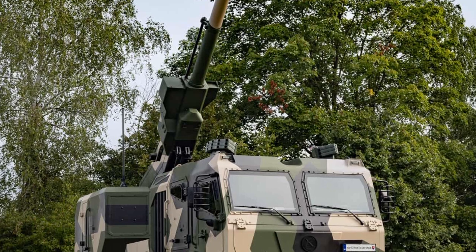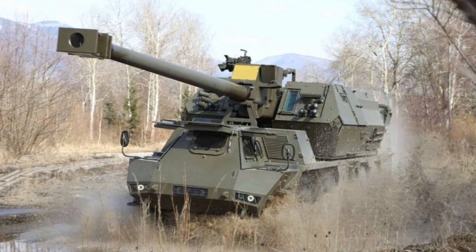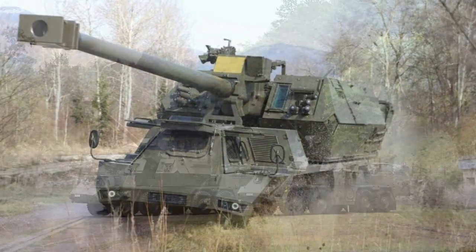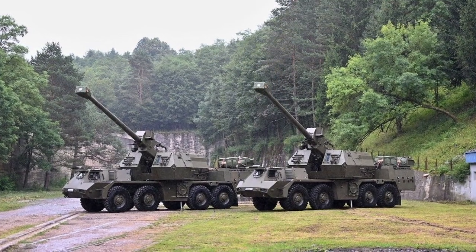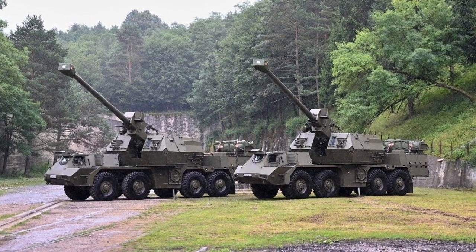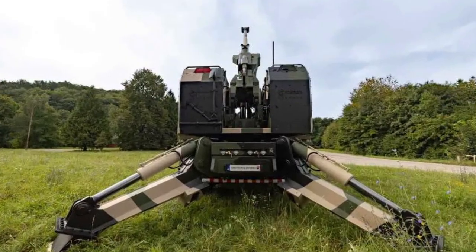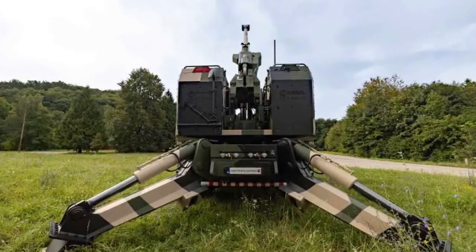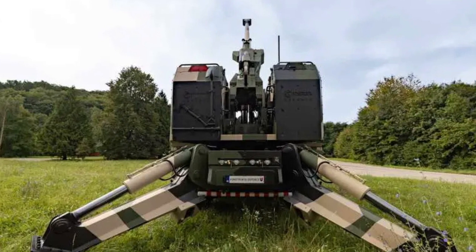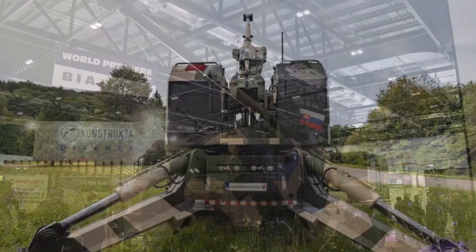The BR is mounted on a specialized Tatra T815 6x6 chassis and is equipped with a Tatra T3C928 V8 engine delivering 402 horsepower. With dimensions of 11.3 meters in length, 3.3 meters in height, and 2.55 meters in width, it maintains a compact weight of 27 tons. The vehicle can achieve a maximum speed of 90 km/h and possesses an operational range of 600 km.